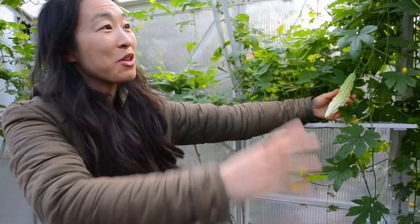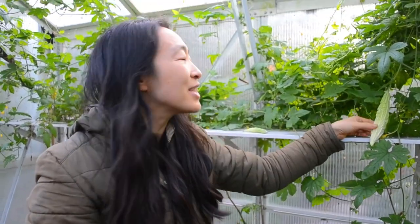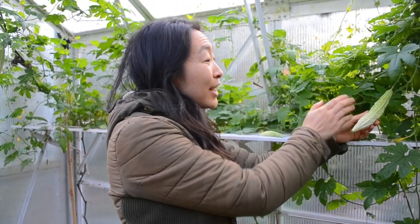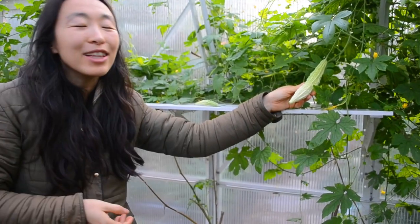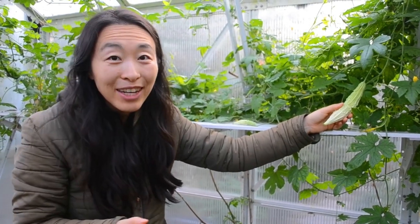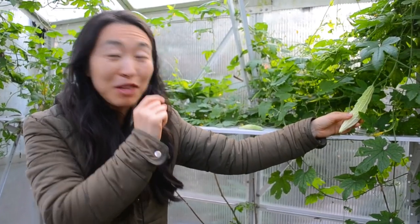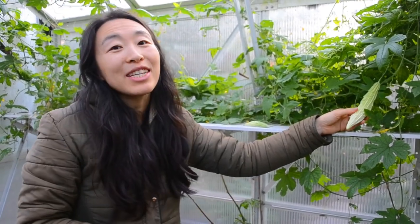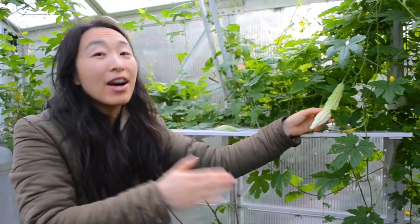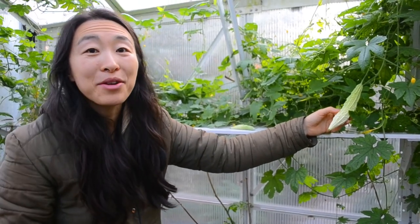There's not enough things we eat that are bitter anymore, and it's actually really good for our health. These are so good stir fried. The Chinese version I used to eat growing up — this white, almost pale-coloured one — you just slice it up, take out the seeds inside. The seeds are weird looking: brown, hard, in a really weird shape. We saved some of our own seeds from last season. You cut it open lengthwise, take out any seeds, slice it up, and it's delicious stir fried, or in soups.